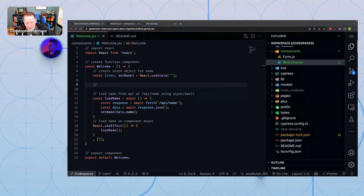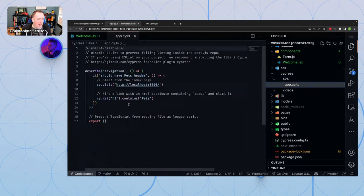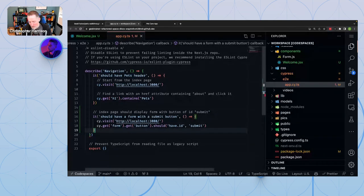Best way to have Copilot write unit tests? Do it just like you write regular code. Let me go into Cypress and my end-to-end tests. I'll say 'index page should display form with button of ID submit' — and there's my unit test. Unit tests are code just like anything else. Just describe what you want and away you go.